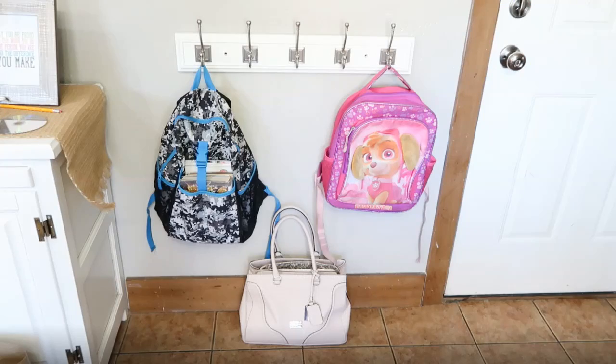Number five is having a launch pad. I have a full video on this linked below, but basically it's an area of the home where the kids put their shoes, coats, and backpacks. They know that's where those items go when they're done, and that's where they go to pick them up when leaving the house. It makes getting out the door for school so much faster and easier.